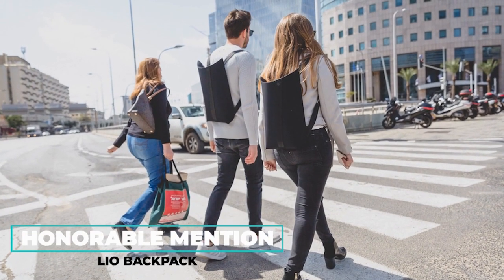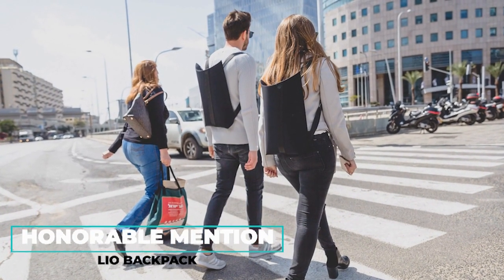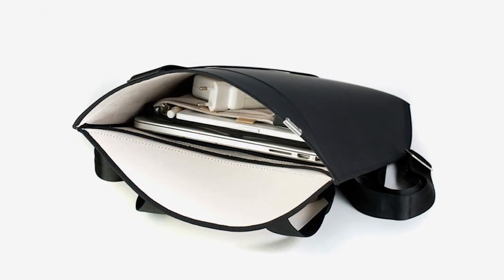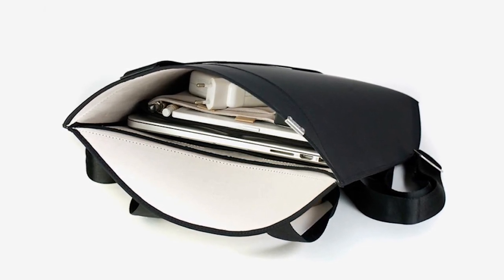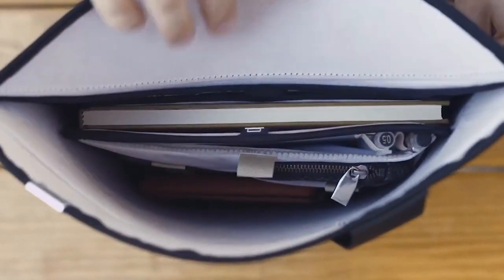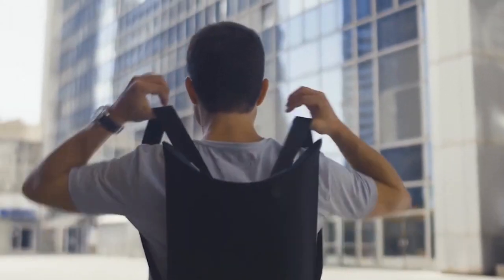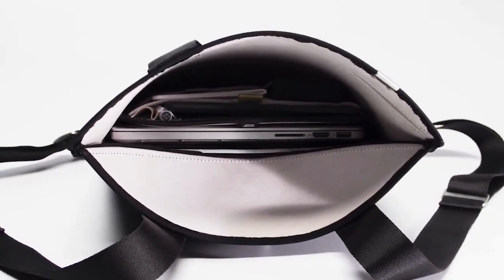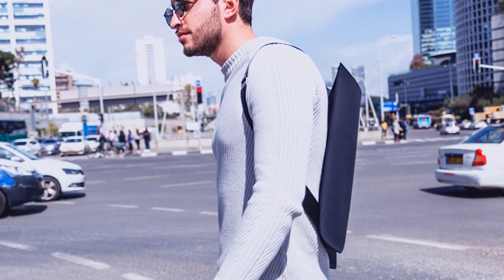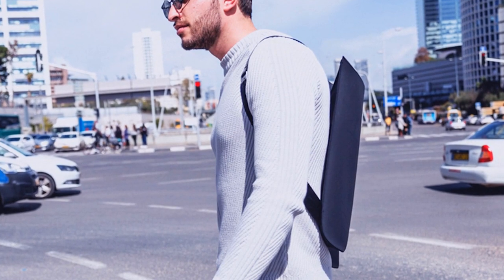The LIO backpack is zipper-free and also claims to be completely theft-free with its secure design. The special patent-pending moonlock opening system keeps your belongings completely inaccessible to thieves, while also being quick and easy to pack away your things into one handy compartment. The LIO currently costs $139.